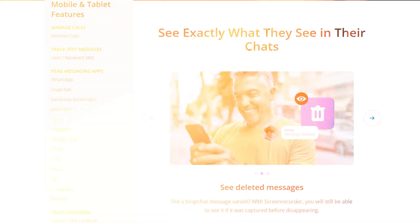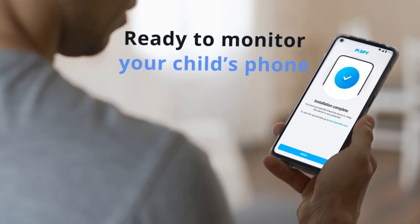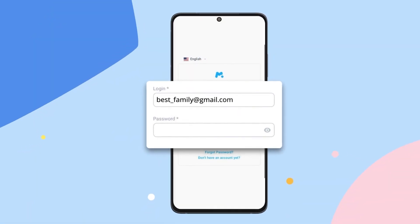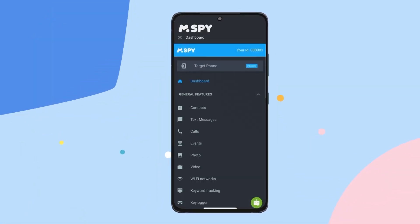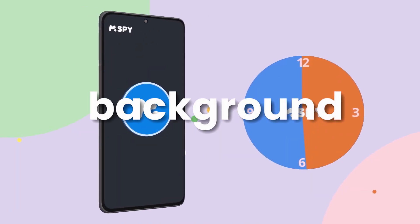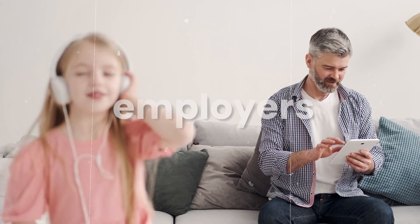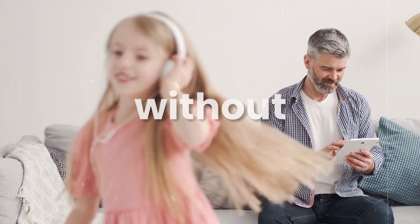And here's something really cool: remote access. With mSPY, you can monitor the target device from anywhere. Whether you're at home, in the office, or traveling, simply log into your mSPY account and see real-time activities on the device. Plus, mSPY operates quietly in the background, leaving no traces, so the user won't know they're being monitored. This feature is perfect for parents, partners, or employers who need to keep an eye on things without being detected.